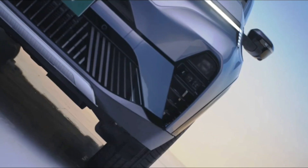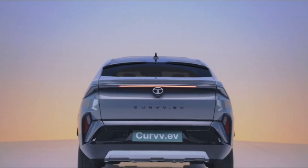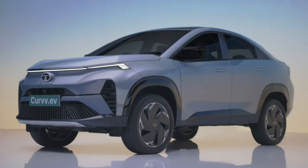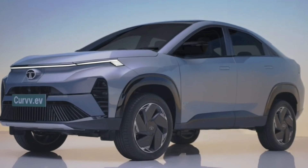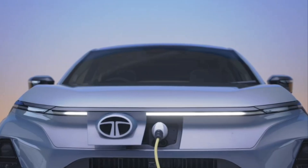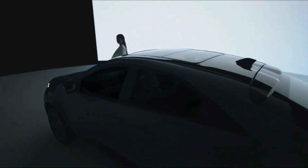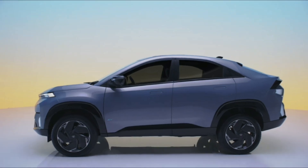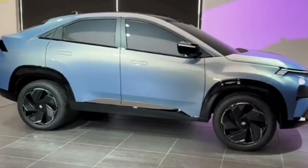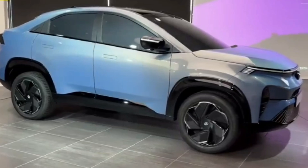The production versions look very similar to the concept, with only a few toned-down features. The highlight is the sloping roofline, making it look like a cut-price BMW X6. Notable changes include redesigned full LED headlights above a slightly tweaked grille, bringing the Curvy more in line with other Tata models. The SUV also received conventional mirrors, smaller wheels, and a more discreet rear spoiler, while retaining the flush door handles.